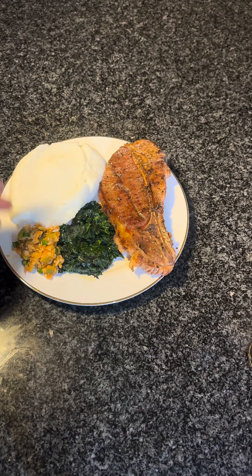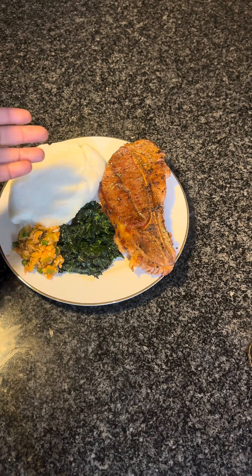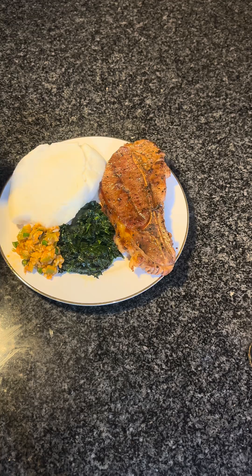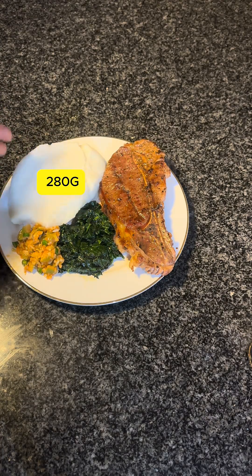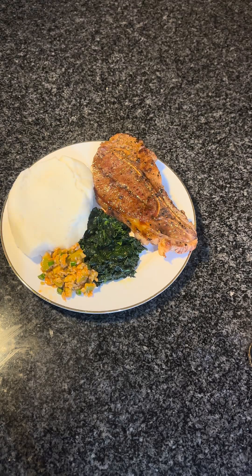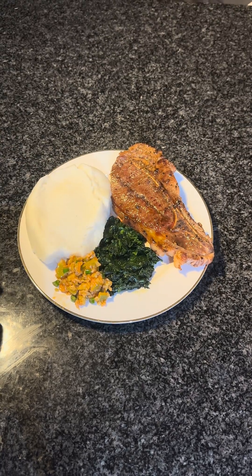So here we have fermented mango, some chili pepper, green olive oil, and baby spinach with salt and pepper. This is the steak, also with salt and pepper. And this is pap — the pap is cold. It works better with me when the pap is cold; when the pap is hot it raises my blood sugar very high. So yeah, let me eat this meal.